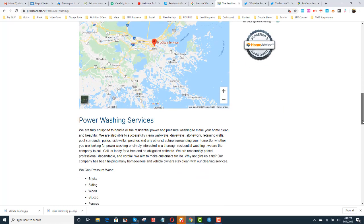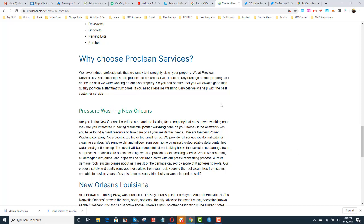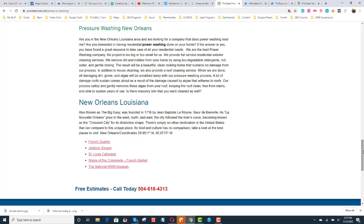We add the map. We add the specific pressure washing services — the things that they do. 'Why choose us?' — there's a little 500-word article. And then we added just some things to do in New Orleans: 'New Orleans, also known as the Big Easy, was founded in 1718 by Jean-Baptiste Le Moyne.' And then we created some links going out to some popular places in New Orleans.